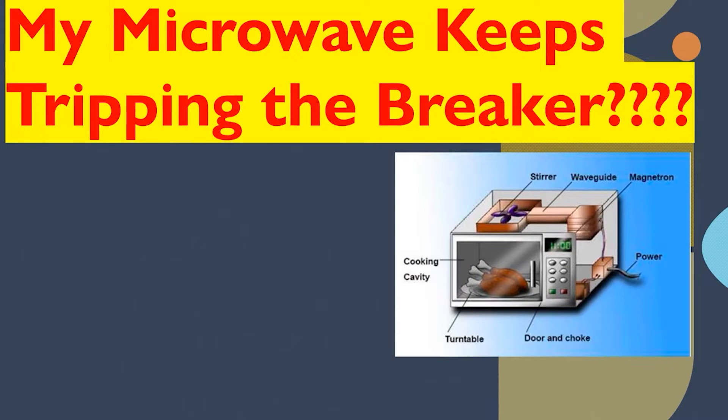All right, I'm really pumped about today's video. We're going to be looking at why your microwave keeps tripping the breaker — whether it's instantly when you close the door, after it runs for five minutes, or you just come up to the microwave and it's not working at all. The microwave is one of the greatest inventions ever, but sometimes you come up to it and it stops working or trips the breaker.